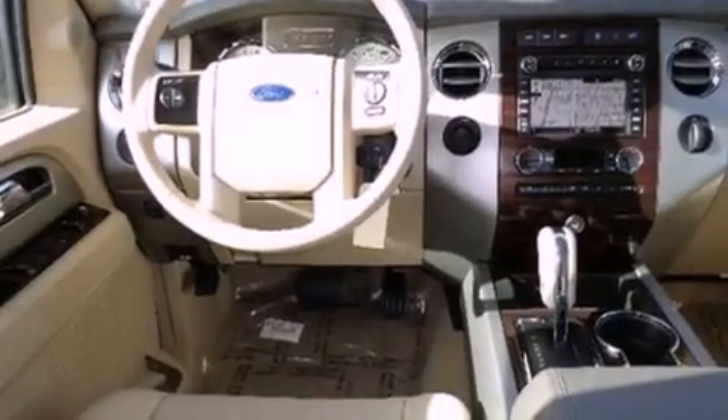Features include XM satellite radio, big 18-inch wheels, traction control and stability control systems, a leather-wrapped steering wheel, and a trailer hitch receiver.